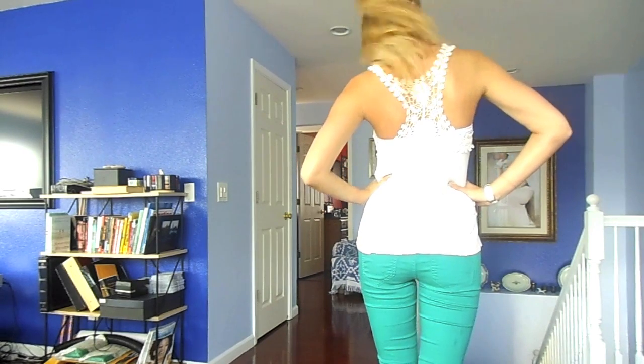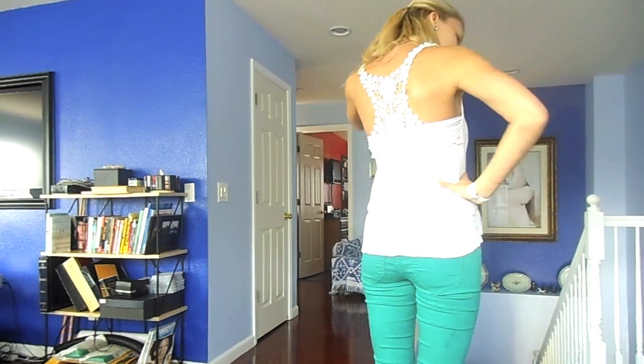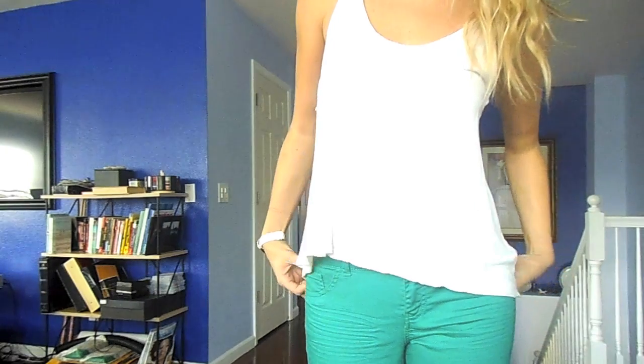I'm just going to go step by step throughout this whole outfit. This is a tank top from Forever 21. It has lace on the back and is a little shorter in the front than the back, which I really, really like.